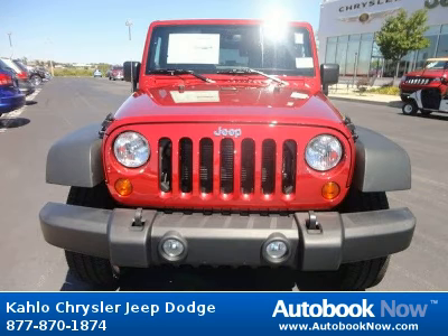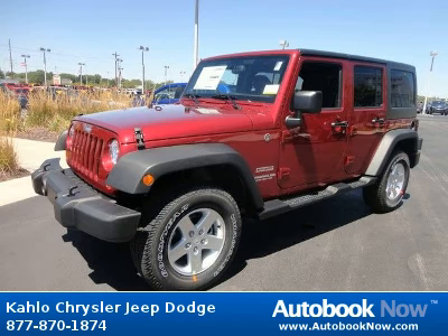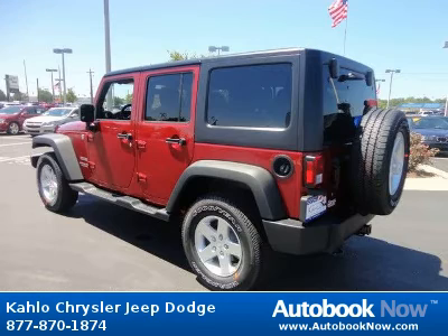This 2013 Jeep Wrangler is available at Kahlo Chrysler Jeep Dodge in Noblesville, Indiana. This Wrangler has a beautiful deep cherry red color. It has 10 miles on it.